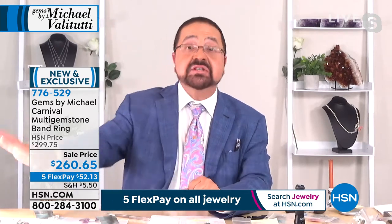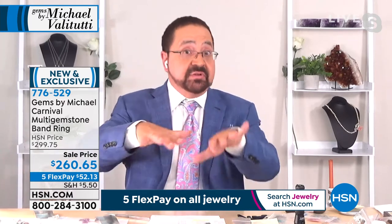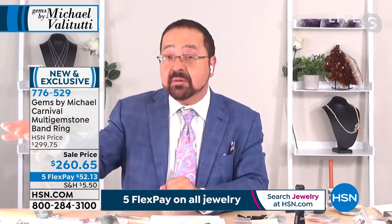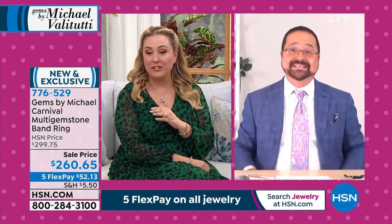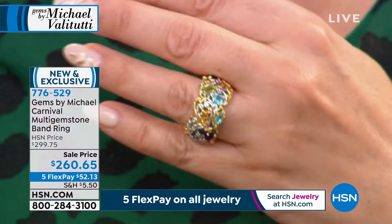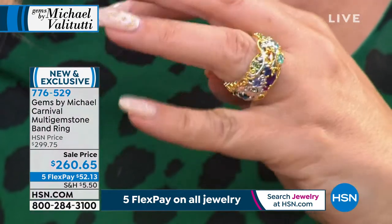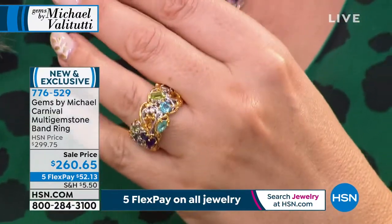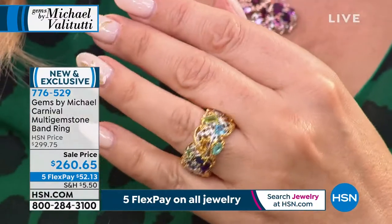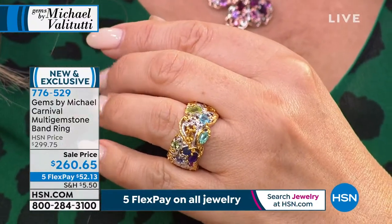This was actually on the table as a potential Today's Special — that's how much they loved it. But I couldn't get enough of the padparadscha. I can't imagine getting enough of them to support an entire day, especially with specialty exotic blue aquamarine and that special amethyst.